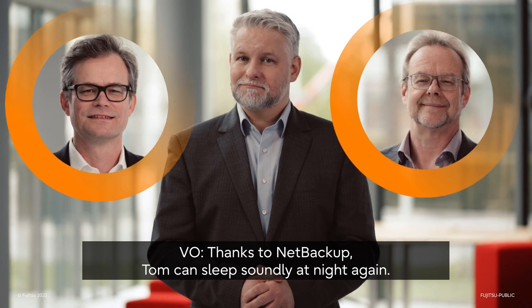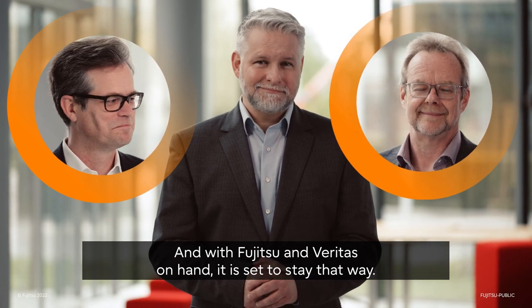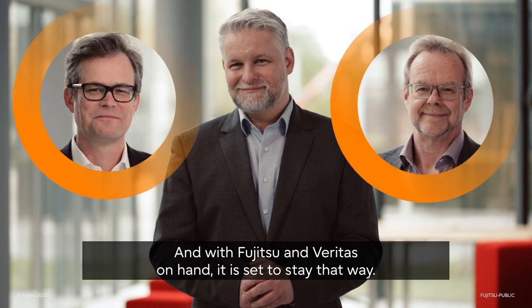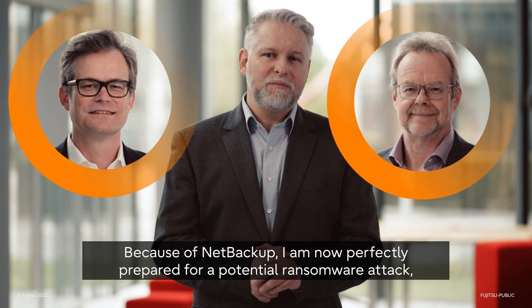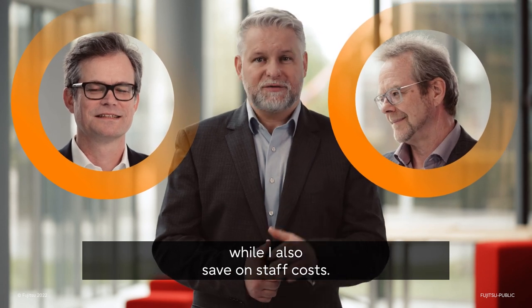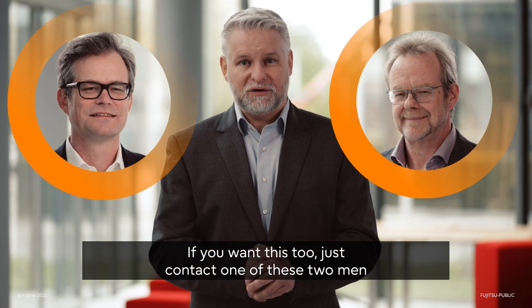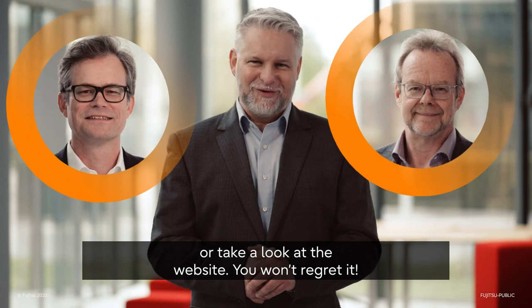Thanks to NetBackup, Tom can sleep soundly at night again. And with Fujitsu and Veritas on hand, it is set to stay that way. Because of NetBackup, I'm now perfectly prepared for a potential ransomware attack while also saving staff costs. If you want this too, just contact one of these two men or take a look at the website. You won't regret it.